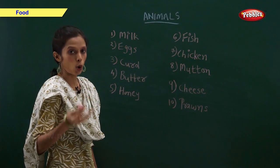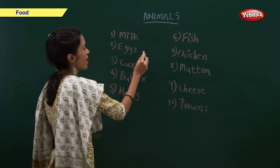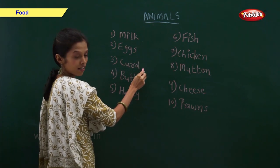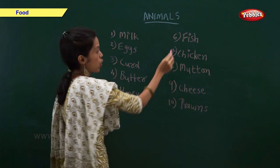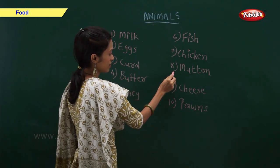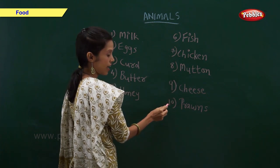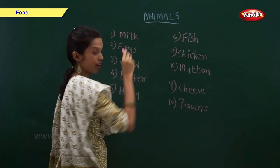We also get food from animals. We get milk, eggs, curd, butter, honey, fish, chicken, mutton, cheese, and prawns from animals. All this food is very healthy.